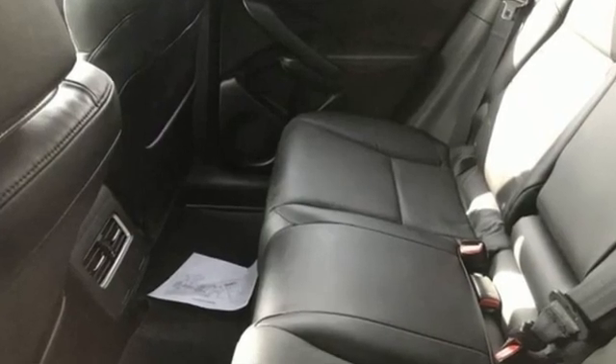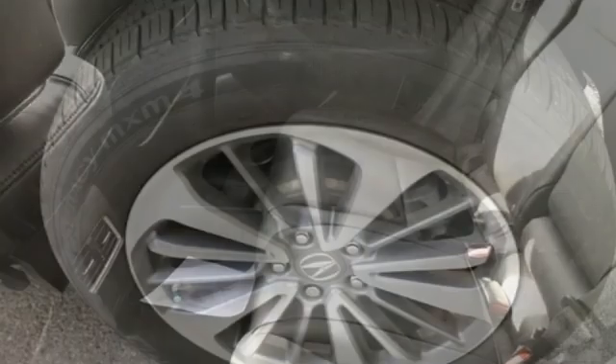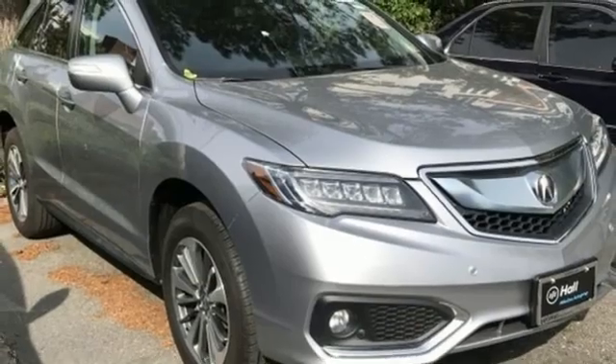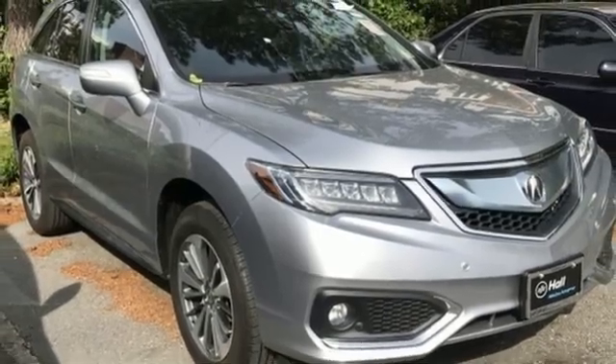Despite the increase in power and cylinder count, the new RDX is more fuel efficient than before. Acura has a legacy of innovation, a legacy that continues here. Hurry in today and see it for yourself.